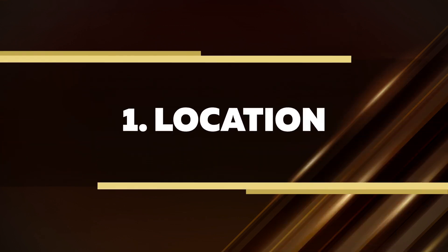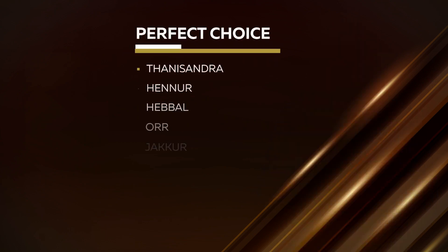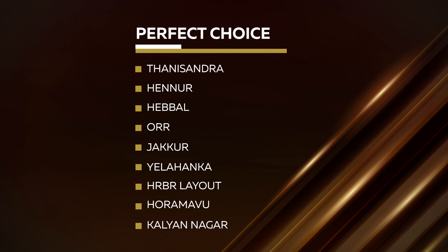Location. Casa Grande Heatsway is located just two minutes from Maniata Tech Park and it's a perfect choice for anyone who is looking to buy a home in Tannisandra, Thenoor, Hebal, ORR, Jakkur, Yalahanka, HRBR Layout, Horamavur and Kalyanagar.